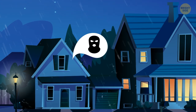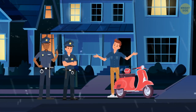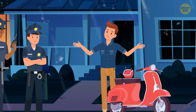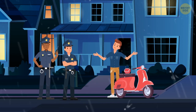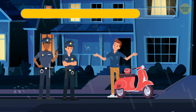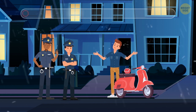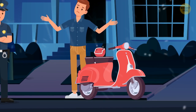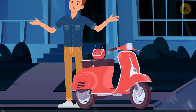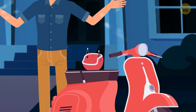Someone broke into a house in a rich neighborhood and got away with a lot of valuables. The police had a suspect and stopped by his home. The suspect said he hadn't left his home since the day before, but the police officers knew he was lying. Look at the helmet on the bike's handlebar — it's upside down. Since it was raining so hard, it would have already been filled with water to the brim if it hadn't been hanging like this since the day before.